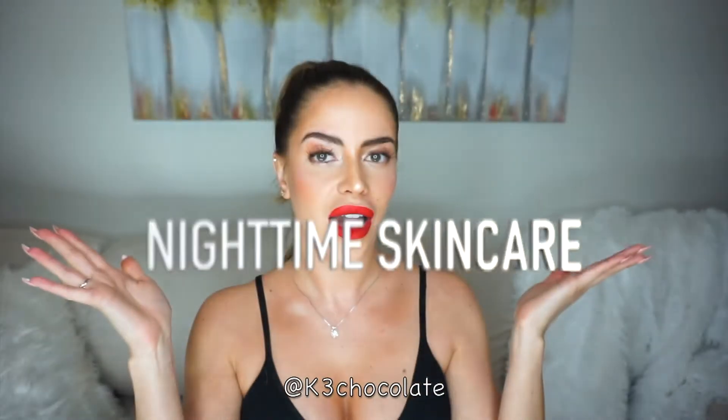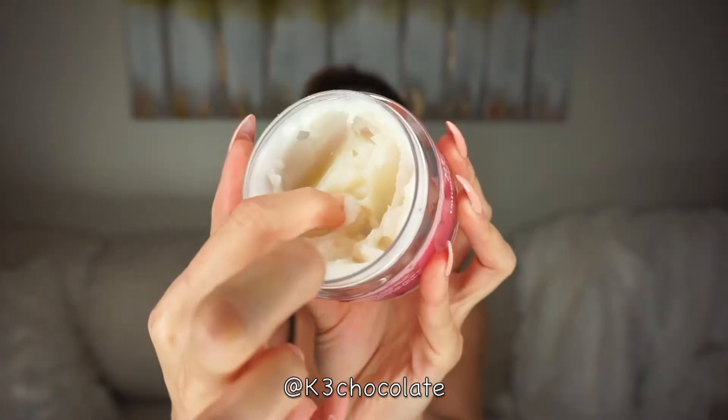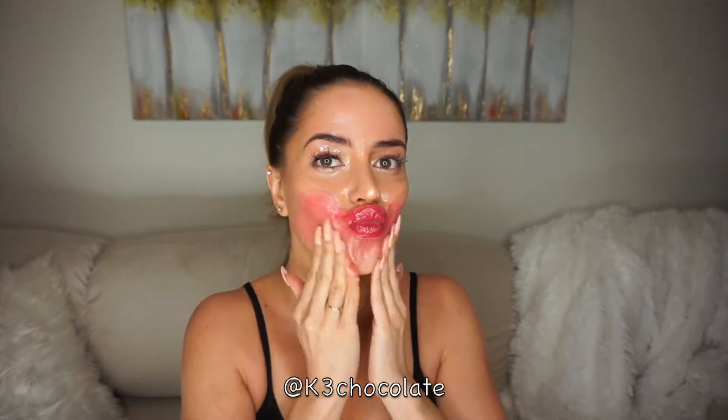First I'll show you how I take off all this makeup. I'm going in with the universal cleansing balm — this is an oil-based cleanser and it will remove all of your makeup; it just literally melts it away.